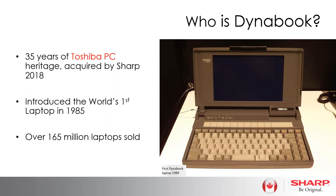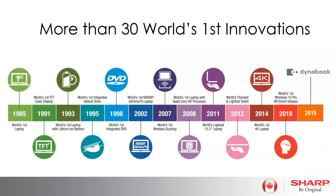So who is DynaBook? Although the name DynaBook might not be familiar in North America, DynaBook actually came from the Toshiba laptop business. Sharp Corporate acquired Toshiba PC back in 2018 — a business with 35 years of heritage. DynaBook was a name introduced back in 1989 with the first Toshiba DynaBook laptop. With over 165 million laptops sold in the marketplace, they're definitely not a newcomer.